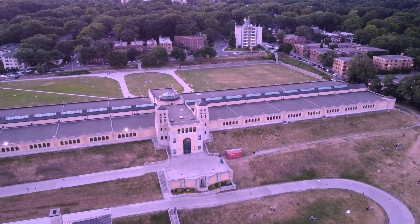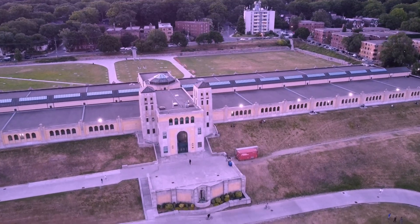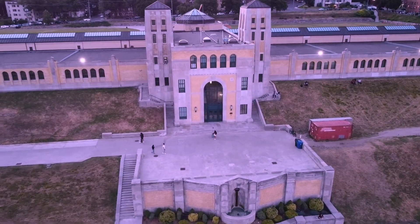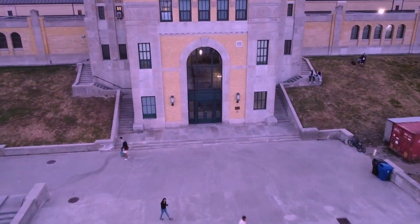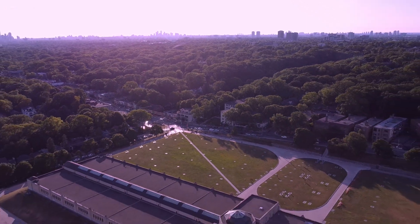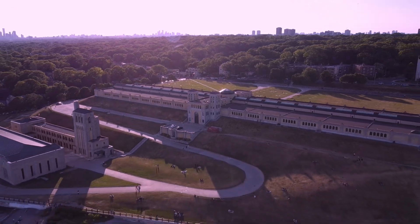Thanks for joining me on this journey. This place truly is a gem in the heart of Toronto, and a perfect spot to relax and enjoy the beauty of nature. I hope this video inspired you to visit this stunning landmark and create your own special memories. Don't forget to like, share and subscribe for more adventures like this one. See you in the next one. Bye-bye!